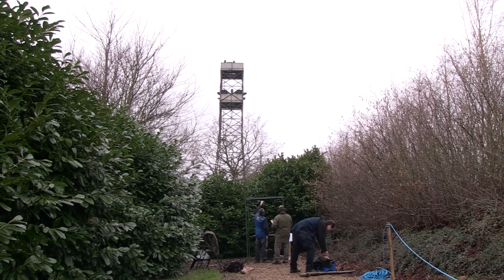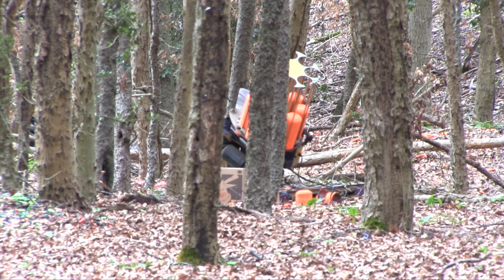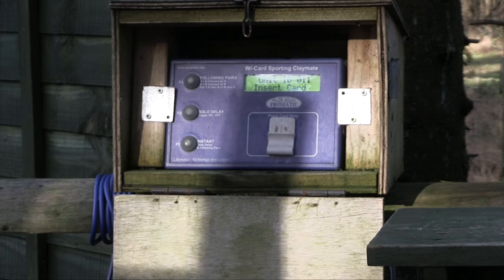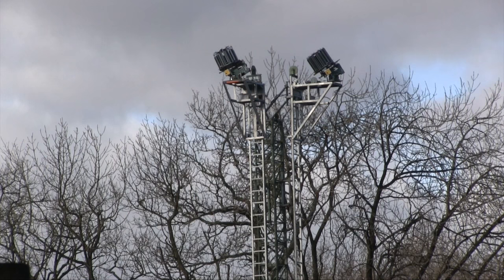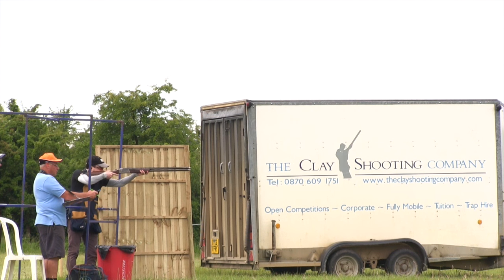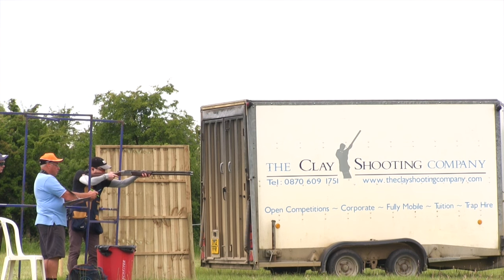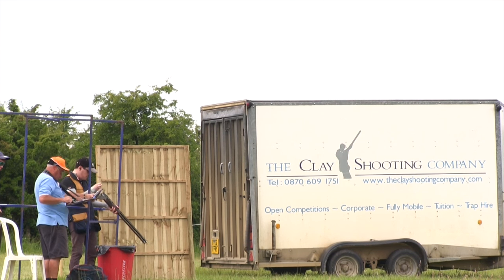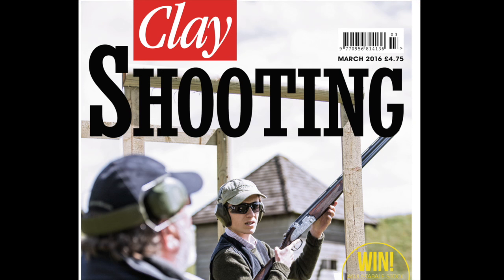Clay shooting grounds are being warned to up their security measures after a spate of trap thefts. Oakhead Shooting Ground, Dorset Shooting School, and Westfield Shooting Ground were all targeted by thieves, losing traps, buttons, cabling and even vehicles. Police are no closer to finding out who did it. Ground owners are advised to bolt down their machines, clearly mark all their traps, and be vigilant on open days. Read the full story in the March issue of Clay Shooting out this week.